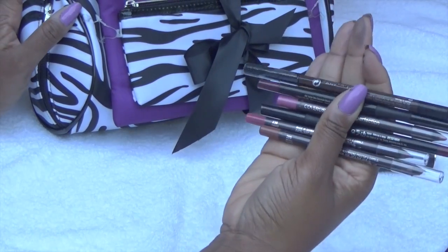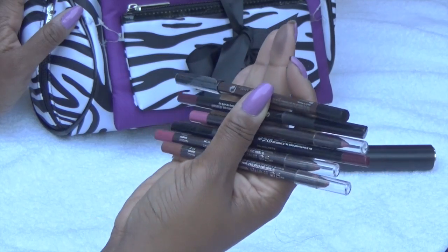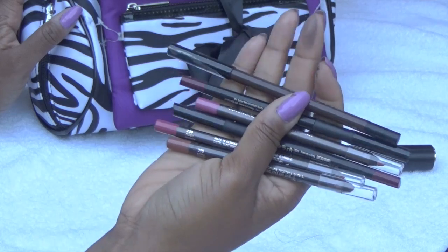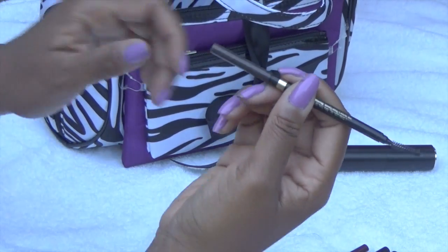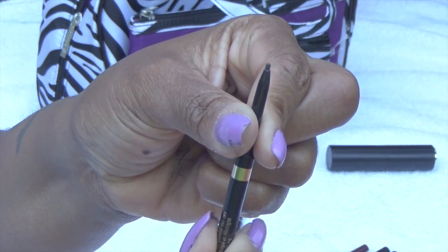Last but not least, all of these are lip pencils. I like to change up the shades of my lipsticks if and when I do wear them, that's why I have so many different lip colors. And this is my eyebrow pencil and spoolie, which I'm running out of, so I have to get another one.